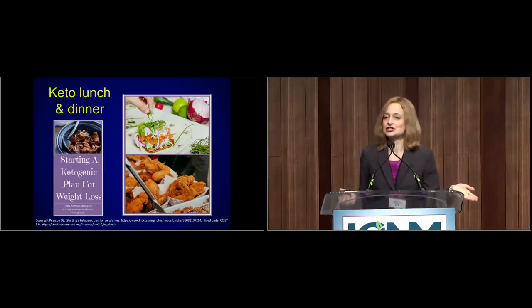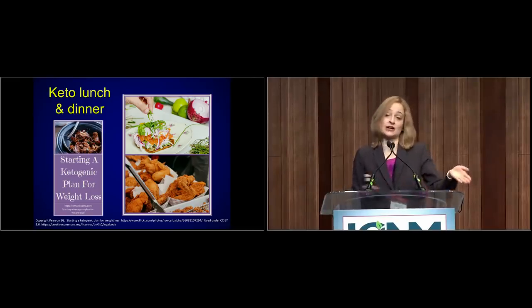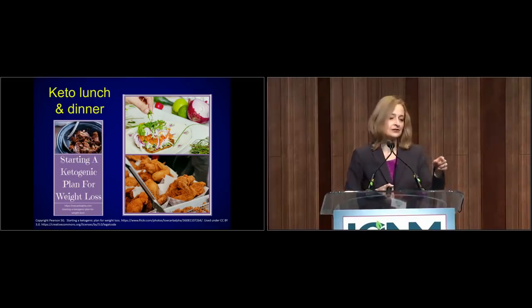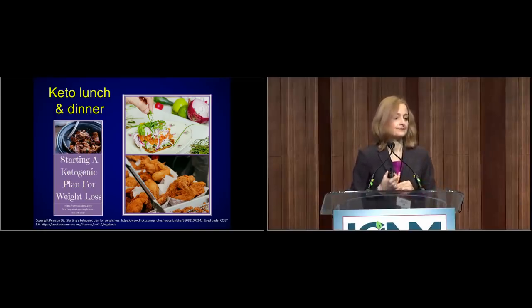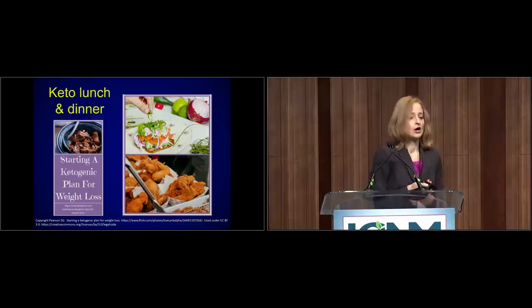For lunch and dinner it's not looking a whole lot better — lots of red meat, fried meats, because oil and protein is where they're looking to get their calories. There's one with some non-starchy vegetables, which is great, except it looks like it might be on a fried egg rather than whole grain toast.